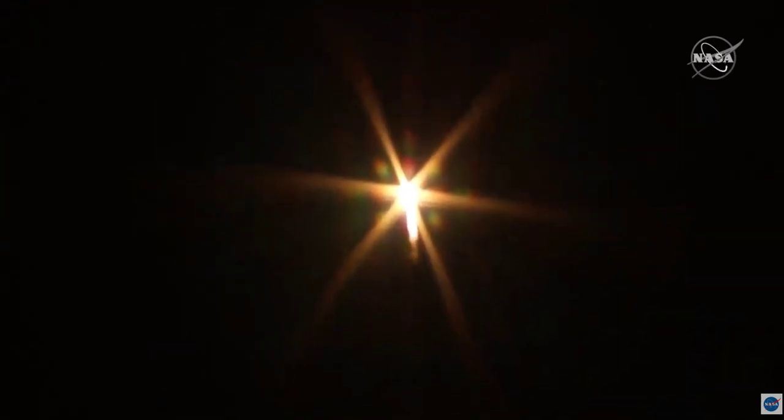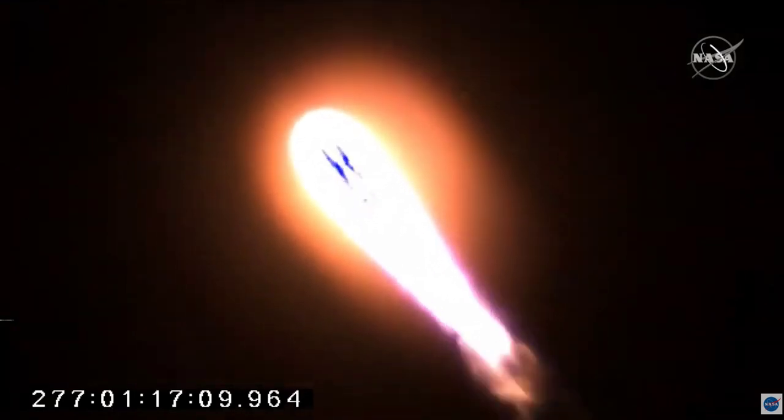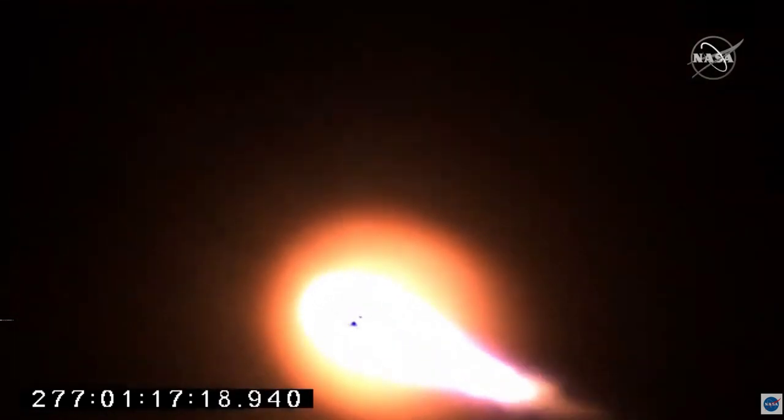Pitch and roll program are in. Altitude 20,000 feet. One minute into the flight, everything looking good on Antares.